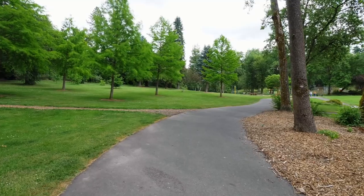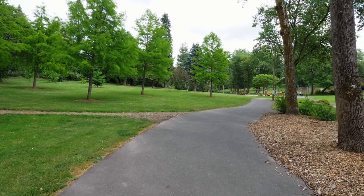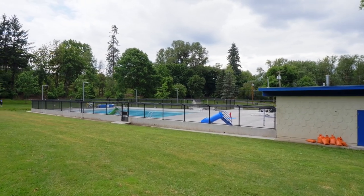Just a few blocks away, you can visit Raleigh Park, equipped with a walking path, picnic areas, a playground, swimming pool, and pickleball courts.